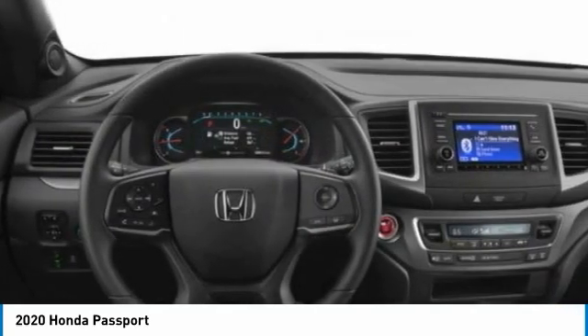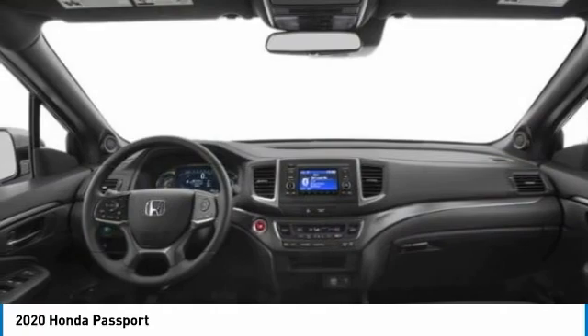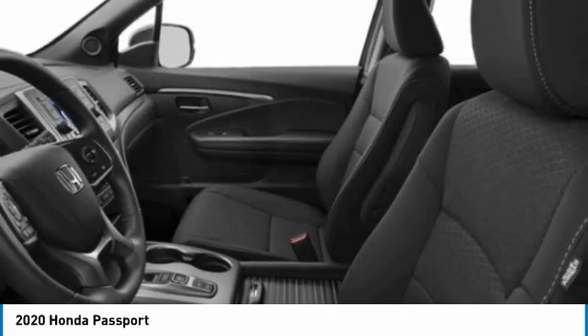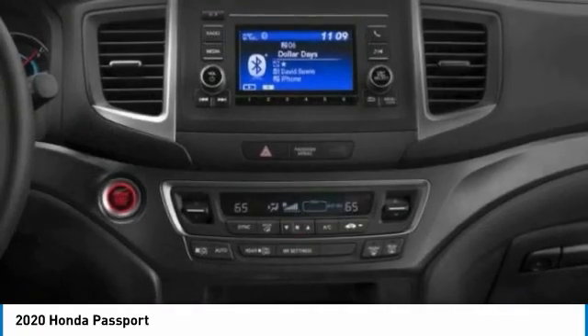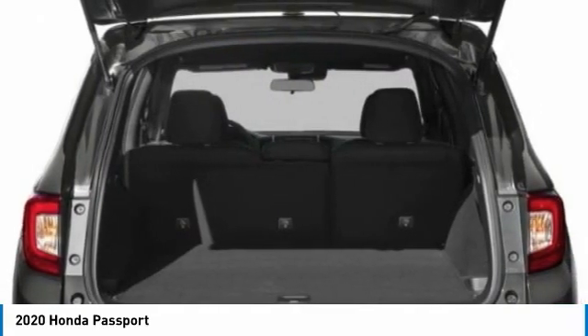All-wheel drive, aluminum wheels, remote engine start, rear spoiler, brake assist, daytime running lights, front performance tires, rear performance tires, privacy glass, four-wheel disc brakes.